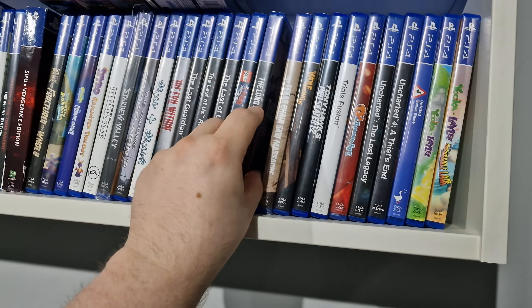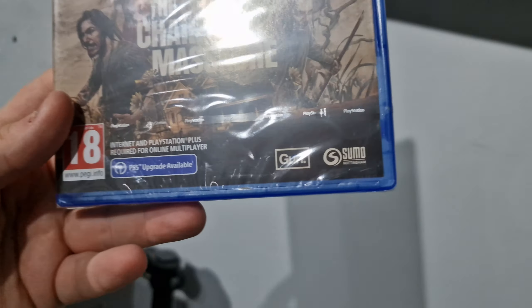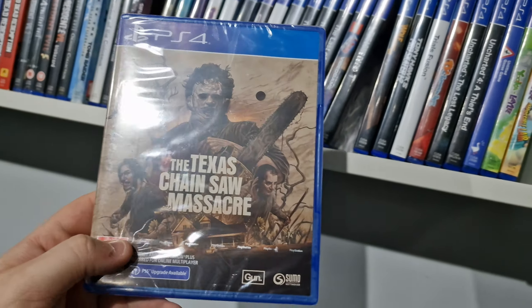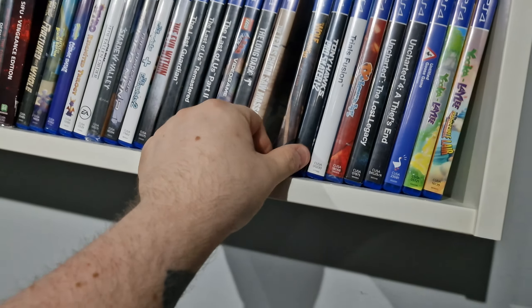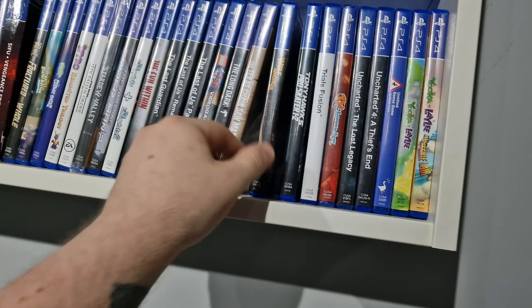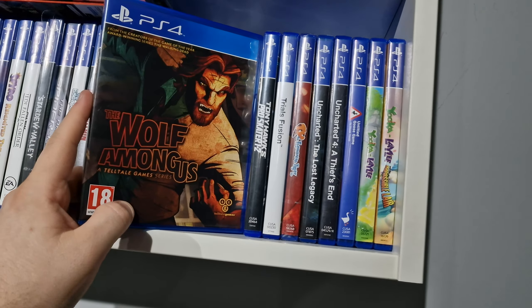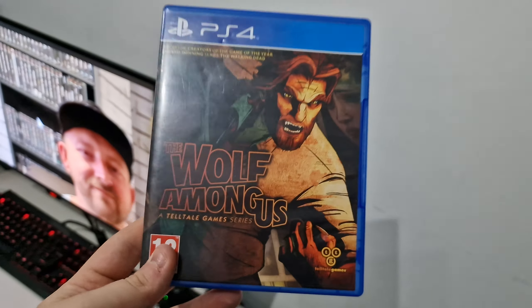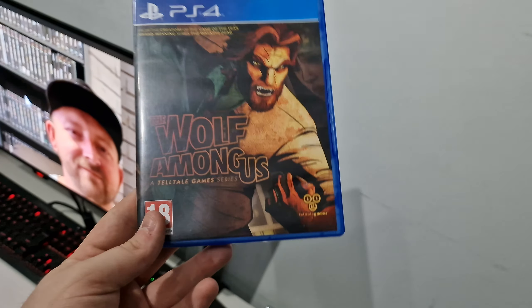Texas Chainsaw Massacre — really cool cover for this one, and it has a PS5 upgrade which is always nice. I hope they never get rid of that feature. It's nice to get the PS4 version, get free upgrades, and you get two platinums if you ever do the game. The Wolf Among Us — just picked this up yesterday. I did a click and collect from CEX for this one, which I was a bit worried about because you don't know what the condition is going to be like — it could be a reprinted cover or terrible condition.